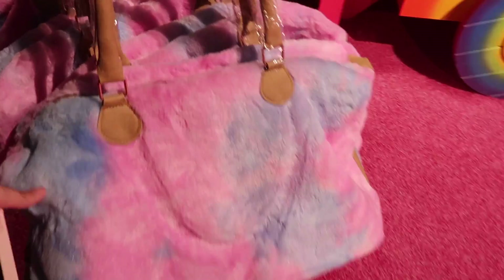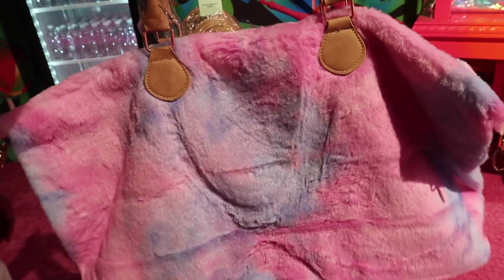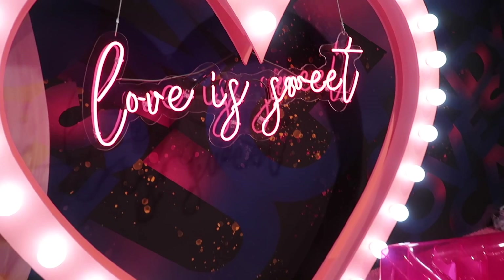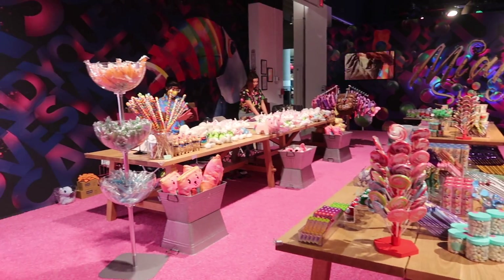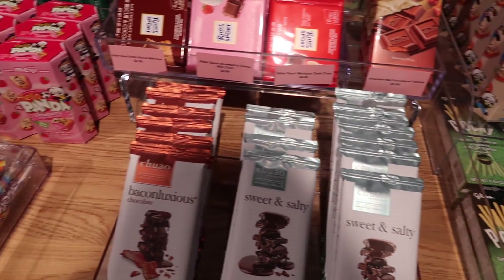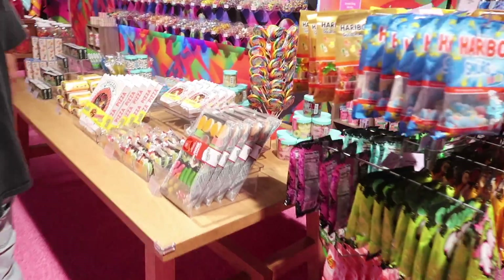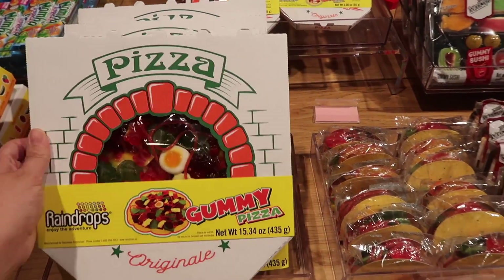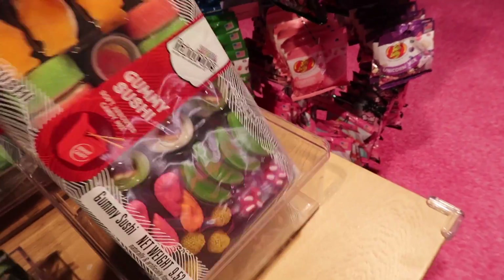Oh my god, I kind of love this — it's so soft! Look how fashionable — this reminds me of like early 2000s. I am loving the fur tie-dye vibe. Oh my god, look — pizza gummies! That's weird. We got gummy tacos, gummy burgers, and gummy sushi. This is actually a really fun idea.